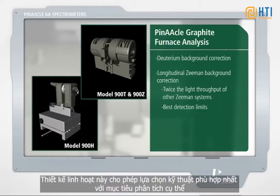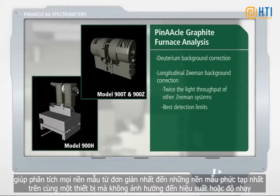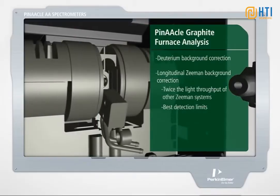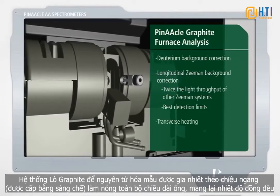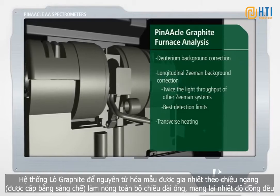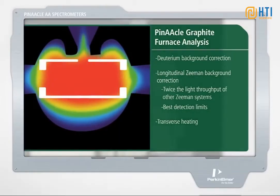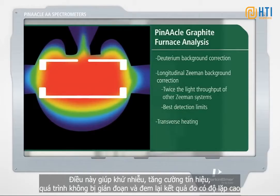This design flexibility allows you to choose the technique best suited to your particular analysis, and to analyze everything from the simplest to the most complex sample matrix on the same instrument without compromising performance or sensitivity. The patented transversely heated graphite atomizer heats across the entire length of the tube, providing uniform temperature, which reduces interferences, maximizes signal, eliminates carryover, and delivers reproducible results.